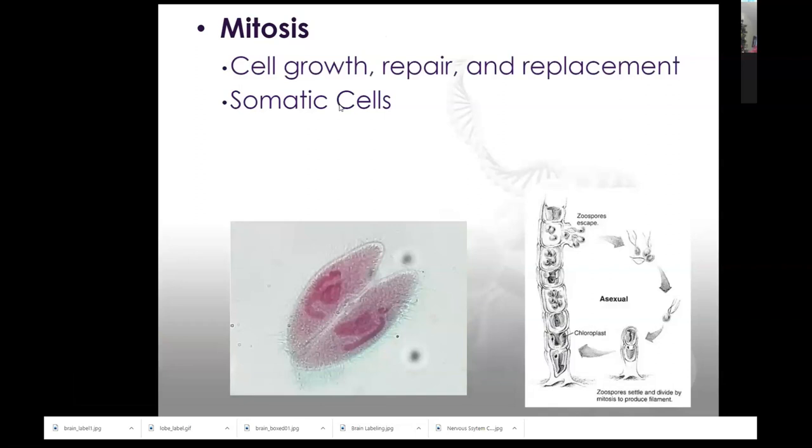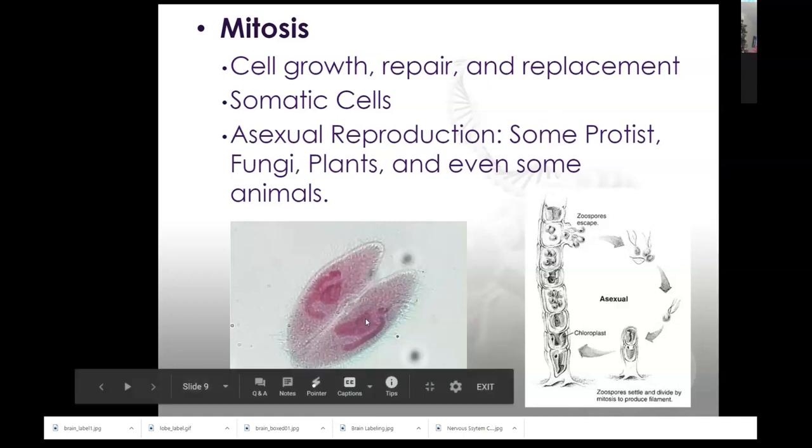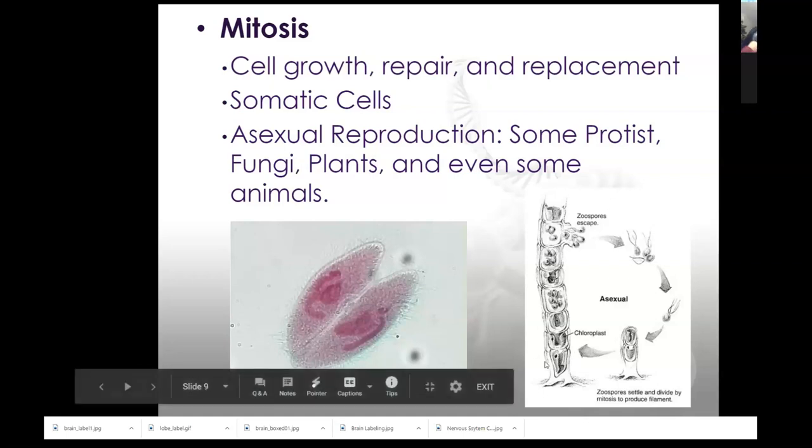Somatic cells are body cells — we talk about somatic cells and gametes. Gametes are sex cells; they do not go through mitosis. Somatic cells — 'som' means body — are your eyeballs, your liver, your muscles; those types of cells go through mitosis for growth, repair, and replacement. Other organisms like yeast go through budding. The paramecium splits and the amoeba goes through binary fission. Some organisms go through mitosis to create new organisms as well.